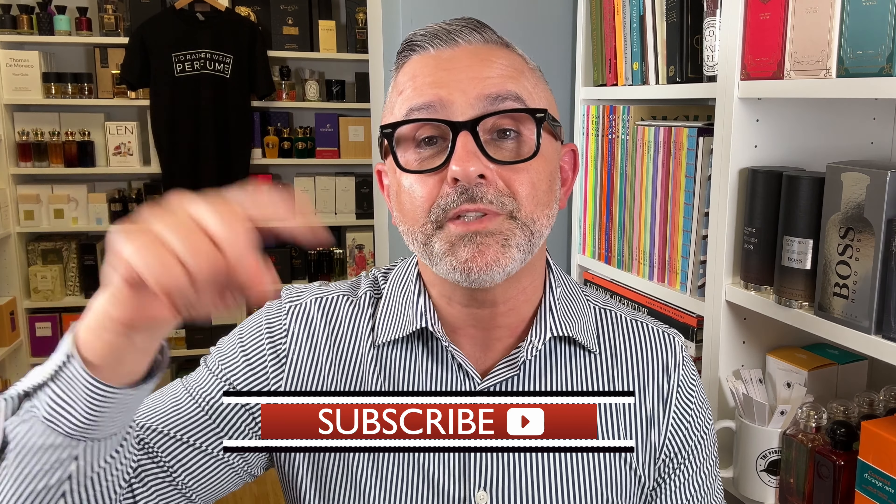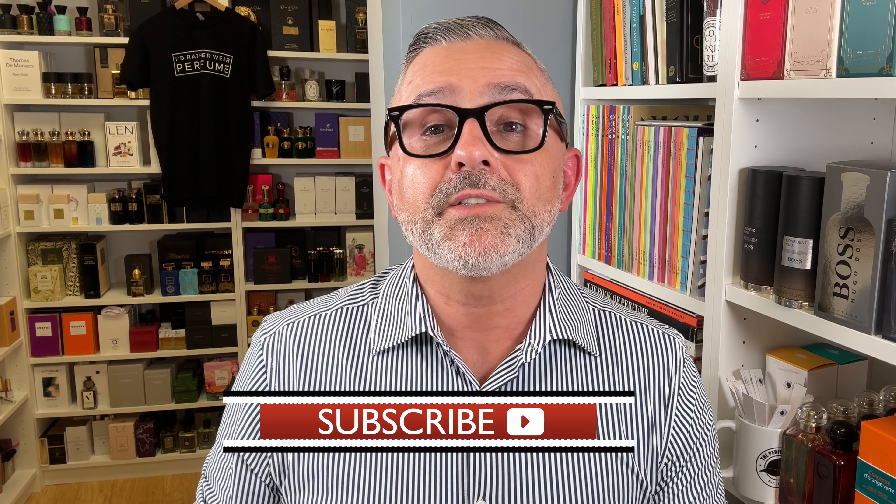That's the last fragrance for today. Let me know your thoughts — do you enjoy woody spicy fragrances? If you have a favorite I didn't mention, put it in the comments below. If you haven't caught the last three videos in the series, please go watch them. Let me know if you're tired of the woody series or want to see more. Thanks so much for watching. Please like, share, follow me on Instagram and Facebook, and I'll be back with more videos very soon.